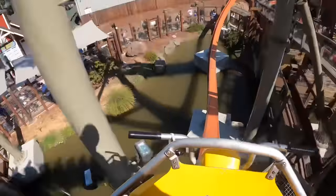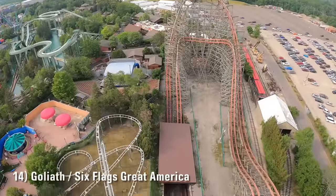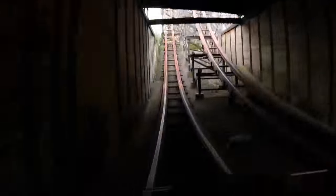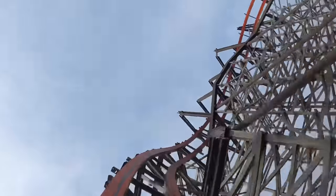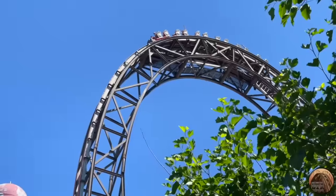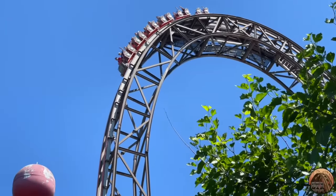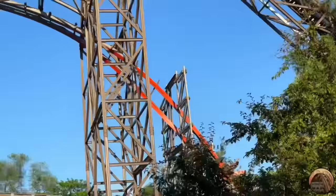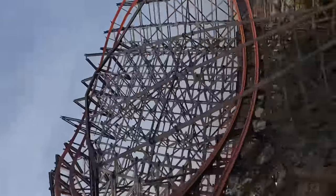Number 14 is Goliath at Six Flags Great America — one of the more surprising ones on this list. After years of hearing it was one of the weaker RMCs, I got off disagreeing entirely. It's no secret that it's short, but I love how every element complements each other. It's got great moments of airtime, two superb inversions, and some fun bang turns with laterals. It's also the first RMC on my list built from topper track, and that wooden coaster feel is something I'm a big fan of.